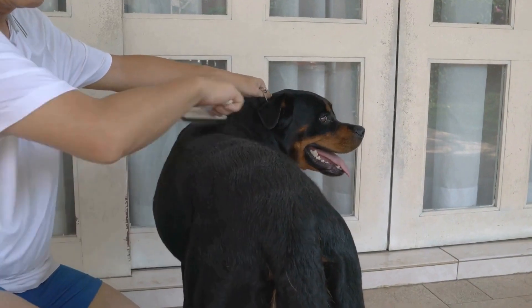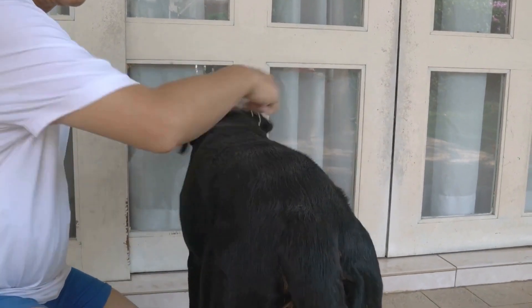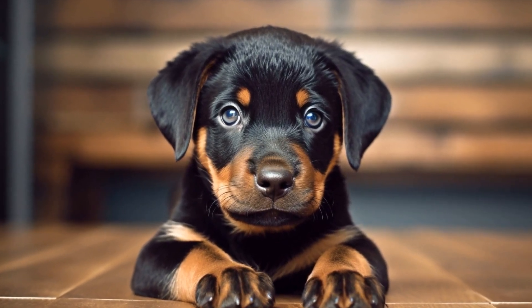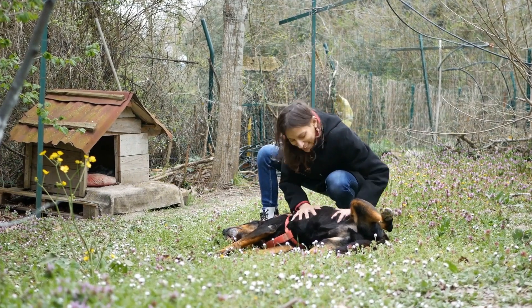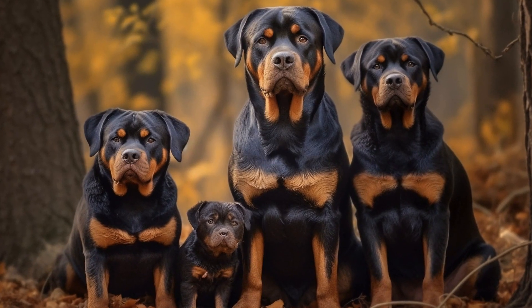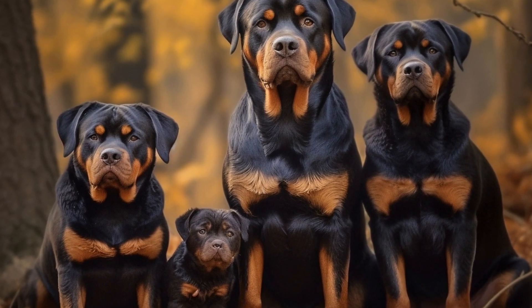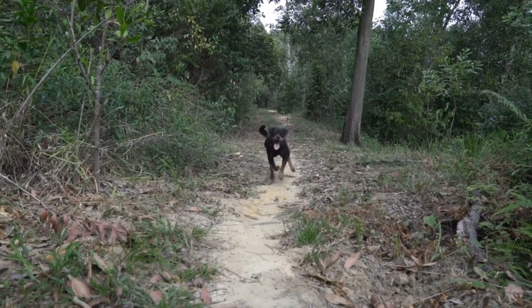6. Rope toys. Rottweilers have strong jaws and enjoy chewing and tugging. Rope toys provide a safe outlet for both of these behaviors. Look for thick ropes made from durable materials that can withstand the chewing and pulling without breaking apart. Remember to rotate and supervise your Rottweiler's toys regularly to prevent boredom and ensure their safety. Replace any worn-out or broken toys to prevent any potential hazards.